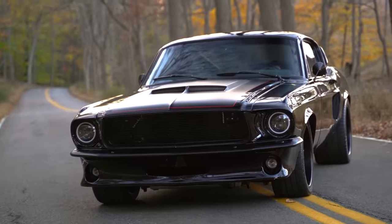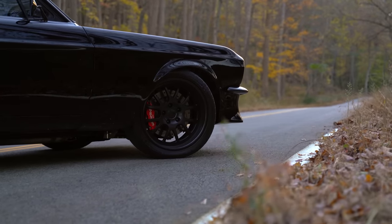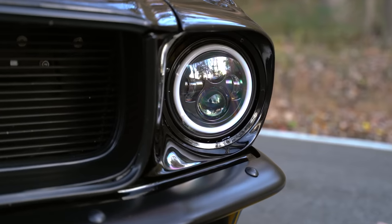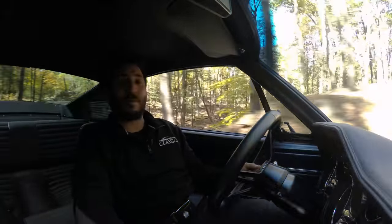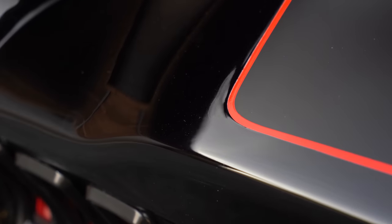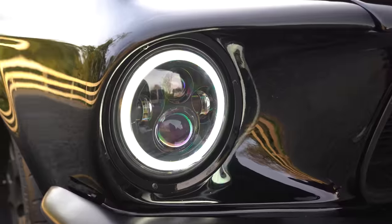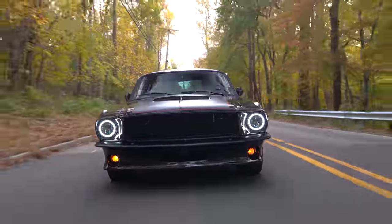Let's start off on the outside of this vehicle. The vehicle itself is totally murdered out — black on black on black. We have satin black, matte black, and gloss black, and it is super classy and really elegantly put together, all separated by a red pinstripe that's hand-laid throughout the vehicle with that awesome resto-mounted LED kit and really nice halo ring throughout, giving it a very aggressive stance.